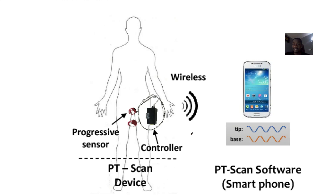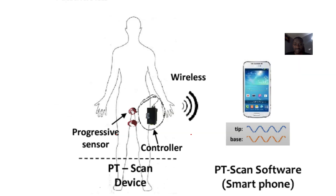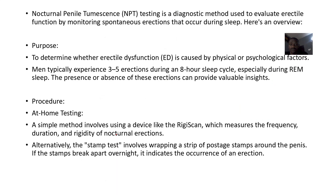There's another test which is usually done for people that have erectile dysfunction. It's called Nocturnal Penile Tumescence Testing, or NPTT. It's more like a machine connected to your penis that measures activities overnight. It's a diagnostic method used to evaluate erectile function.